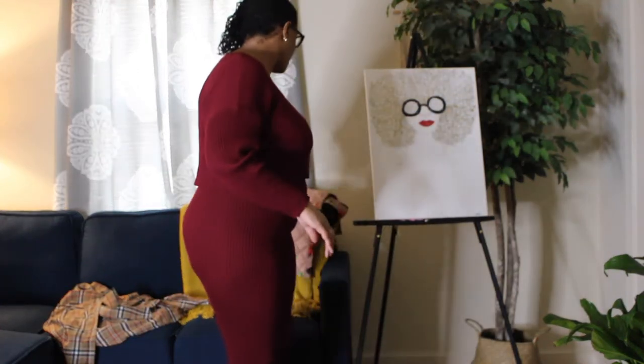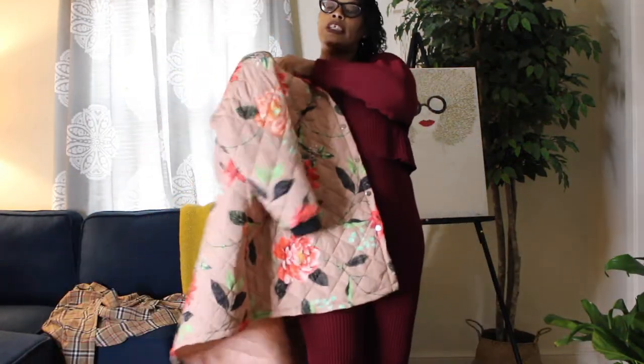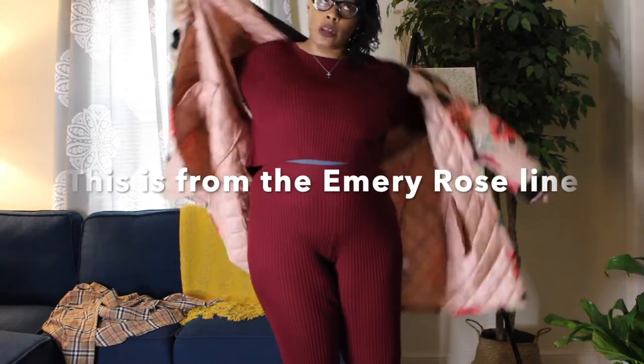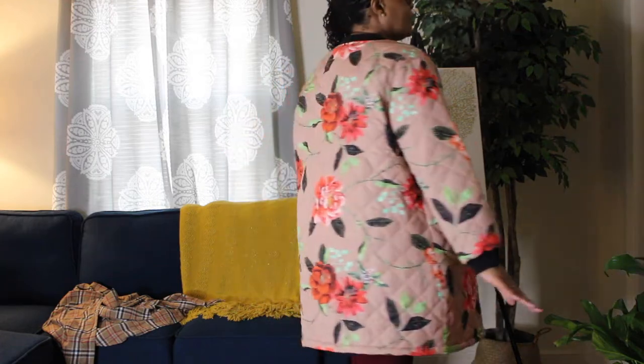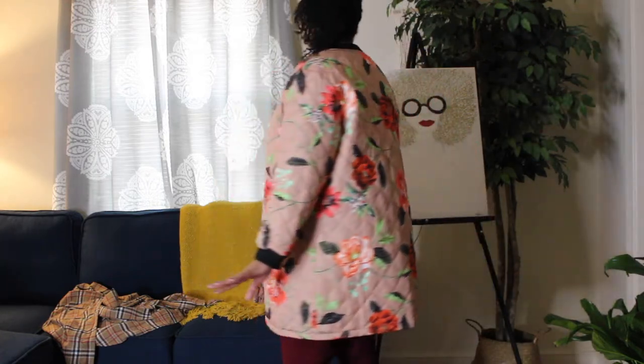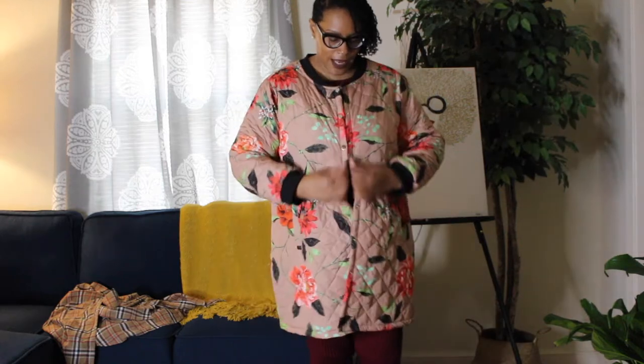Forgive the panty lines — when I went out today I did have on a long light coat, which is also from Shein. It was about 50 degrees when I went out, so this coat was just enough. I like the floral pattern on this coat — I know it might not be everybody's taste, but I thought it was cute so I bought it, and it was a perfect jacket for today's weather.